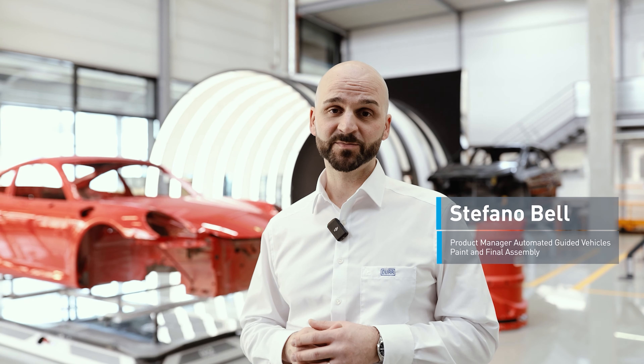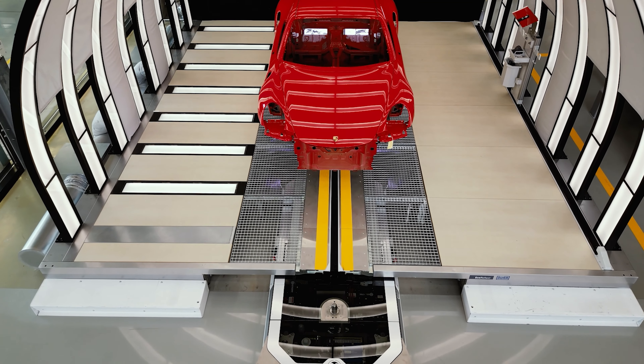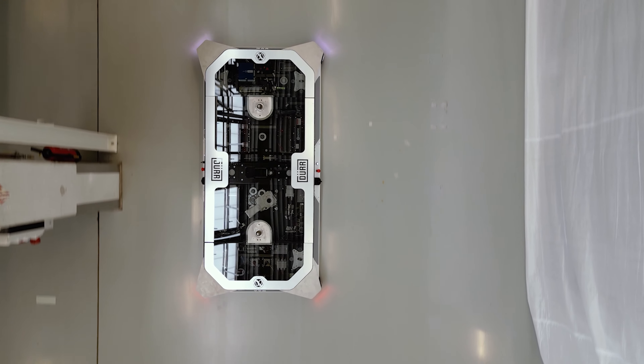Welcome to Durst Technical Center in BTK in Germany. Today we will show you how to manage the mixed fleet of AGVs — not only without problems, but with ease.